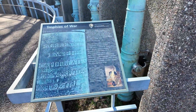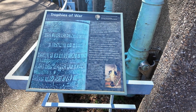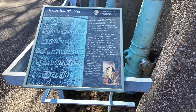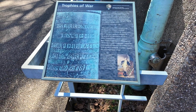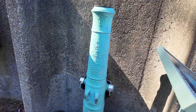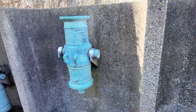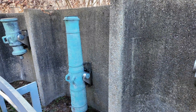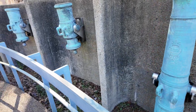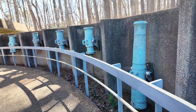Hi guys, welcome back to my channel Music and Tech. This is Kevin, and we are continuing this series here in Surrender Field in Yorktown, Virginia — the place where Lord Cornwallis of the British colonial army surrendered to the Americans under General George Washington, who became the first president of the United States of America. What you're looking at are the different cannons that the Americans took from the British as their trophies, on display here.